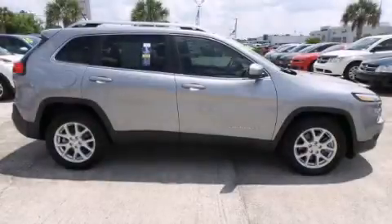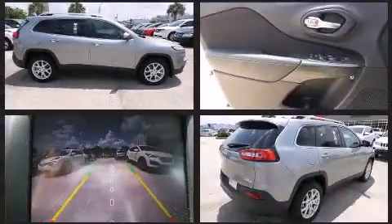Climb inside the 2015 Jeep Cherokee. With less than 10,000 miles on the odometer, this four-door sport utility vehicle prioritizes comfort, safety and convenience.